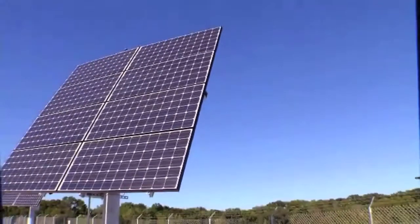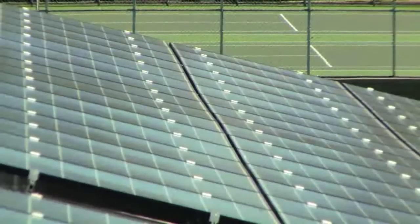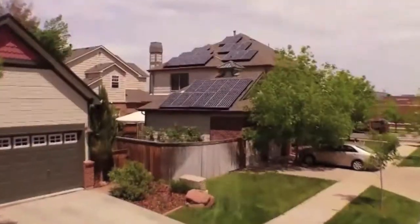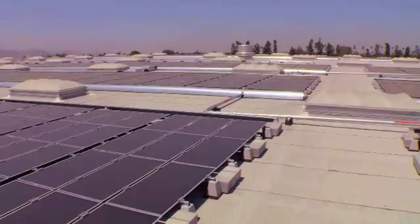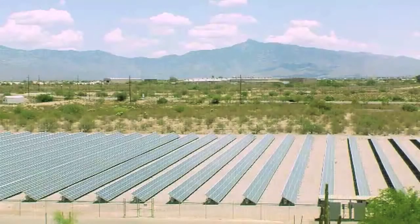The electricity created is multiplied by the number of cells in each panel and the number of panels in each solar array. Combined, a solar array can make a lot of electricity for your home or business. This rooftop solar array powers this home, and the array on top of this warehouse creates enough electricity for about a thousand homes.